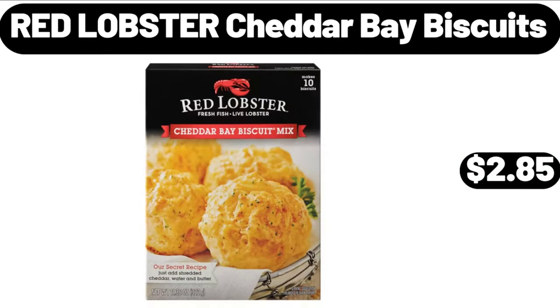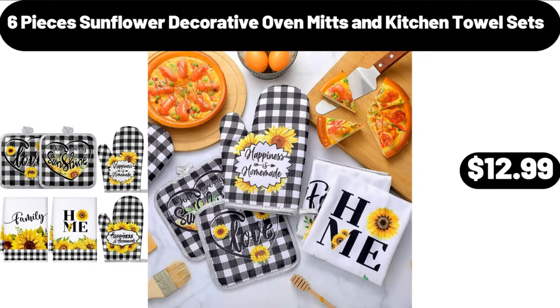Red Lobster Cheddar Bay Biscuits, $2.85. 6 Piece Sunflower Decorative Oven Mitts and Kitchen Towel Sets, $12.99.